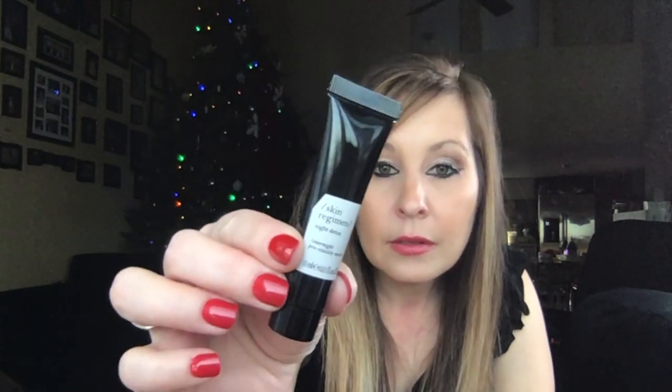The next thing in my bag was the Skin Regimen Night Detox Rose Absolute First Serum. I'll show you that.